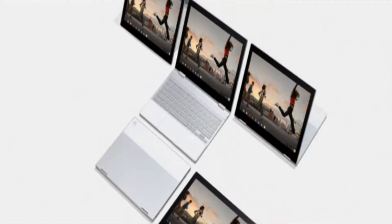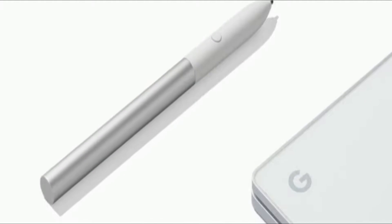The Google Pixel Book is also the first laptop, he said, to feature Google Assistant, the company's AI-powered virtual assistant. It also comes with a smart pen.